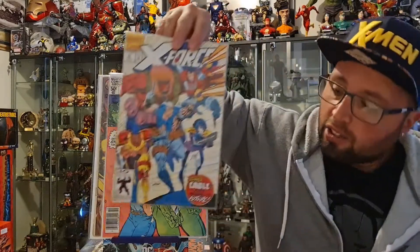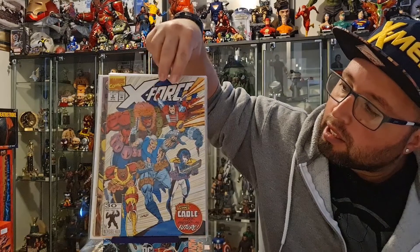Next up, we have X-Force number 8, which is the first appearance of Domino and the origin of Cable.